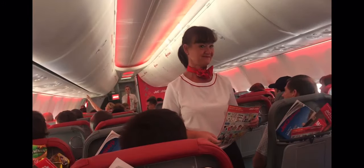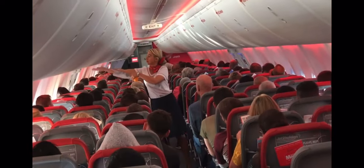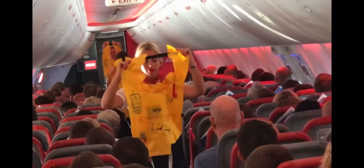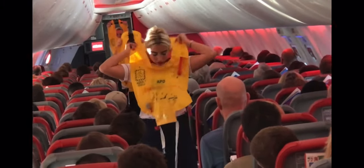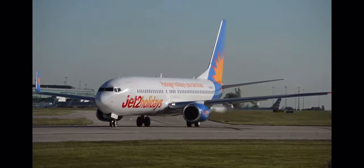Once the doors have been closed, a safety demonstration is completed. The information it contains explains to passengers what to do in the unlikely event of an emergency situation. The cabin is then secured before the aircraft takes off.